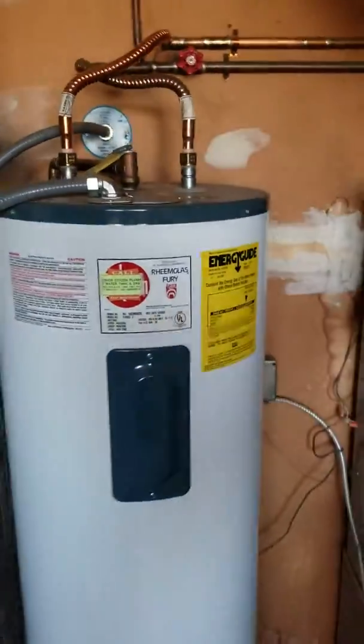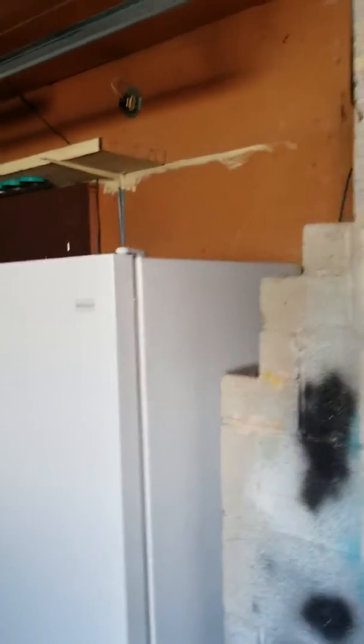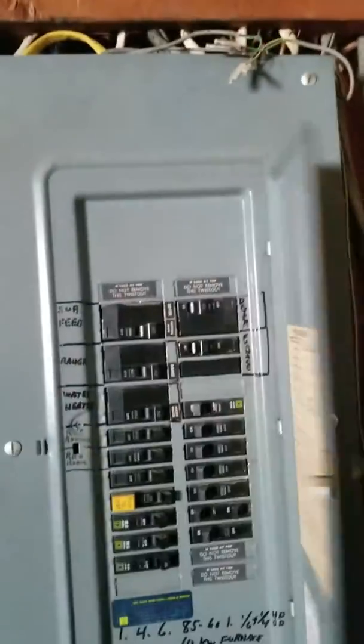The furnace looks newer — 2005. Water heater is the same age or maybe a little bit older. Looks like this freezer probably comes with it. The electrical panel is a Square D — that's a good electrical panel. And there's a new garage door. I think that's probably about it.